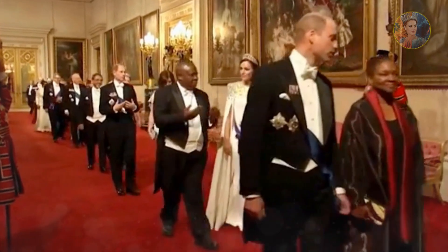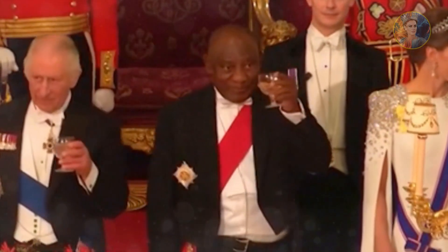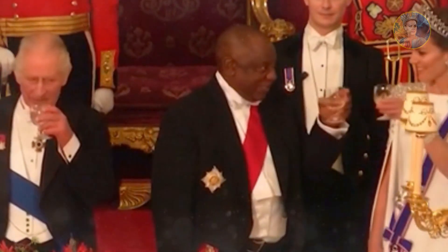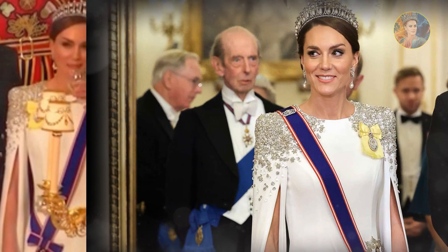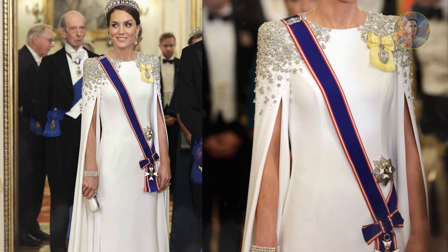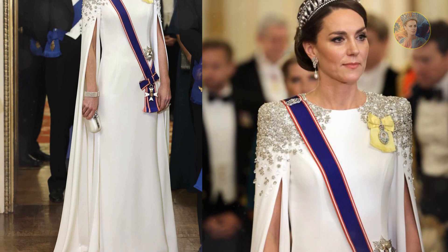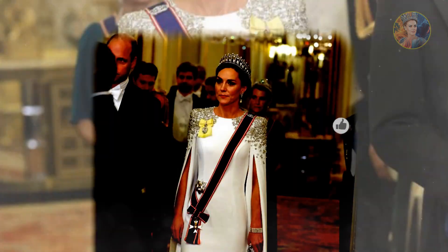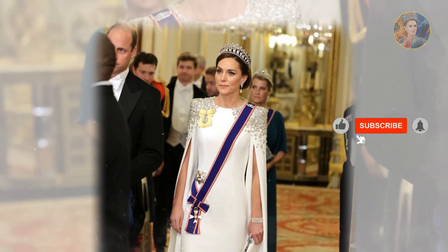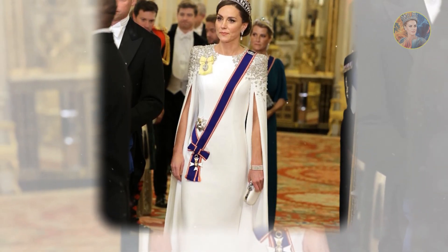When attending the luxurious state banquet held in honour of the visiting South African president at Buckingham Palace last November, Kate sparkled in her favoured Jenny Packham. The Princess of Wales put her best fashion foot forward in a gem-embellished white gown paired with her favourite tiara, the Cambridge Lover's Knot. The piece featured crystal-embellished panels at the shoulders, elegant floor-length cape sleeves and a fitted silhouette. Kate's gown is a bespoke version of the brand's Elspeth style, which exudes class and sophistication — a perfect fit for a future queen.